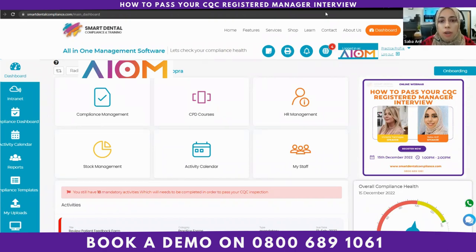Hello everyone. Thank you so much for joining us for today's webinar, which is all about how to pass your CQC registered manager interview questions and answers. My name is Sabah. I'm one of the senior compliance consultants at Smart Dental Compliance and Training.